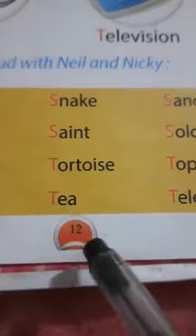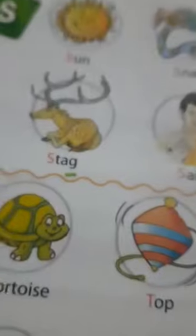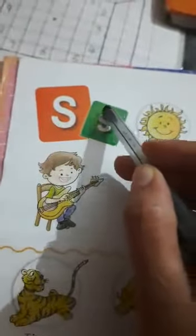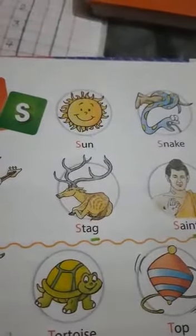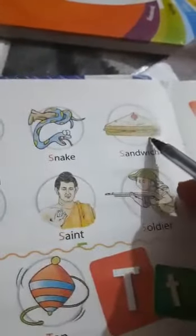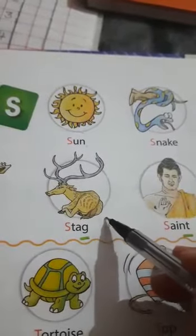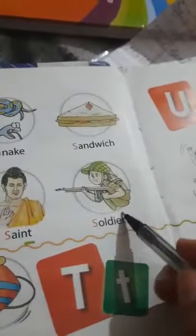This is S capital letter and this is S small letter. S - sir, sun. S - net. S - sir, sandwich. S - sir, stand. S - sir, scent.